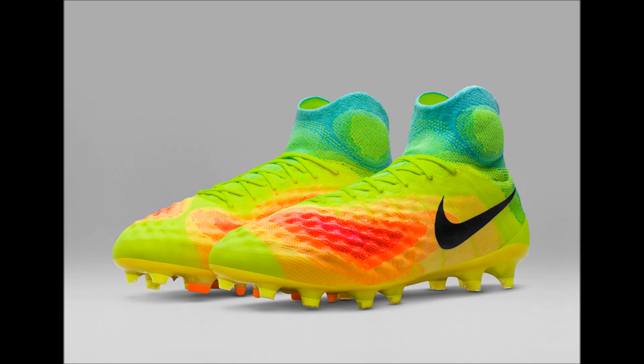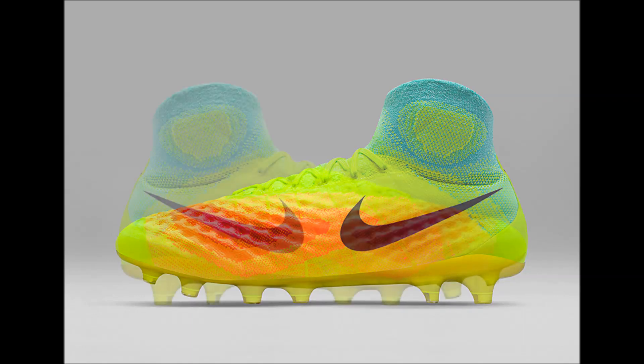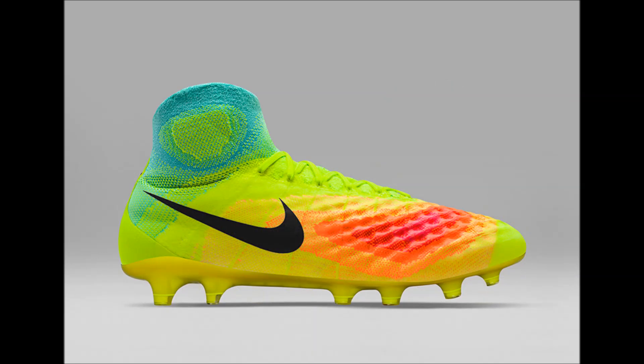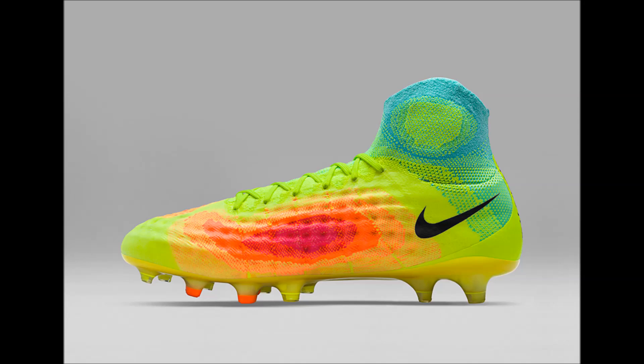I haven't bought a pair of soccer cleats in a long time, and I'm not sure how many of you out there play soccer, but today Nike released pictures of the Nike Magista 2 in a heat map colorway. For those of you who have the Nike Football app, you can expect these to be released on July 24th, and for everyone else, there will be a worldwide release at a later date.